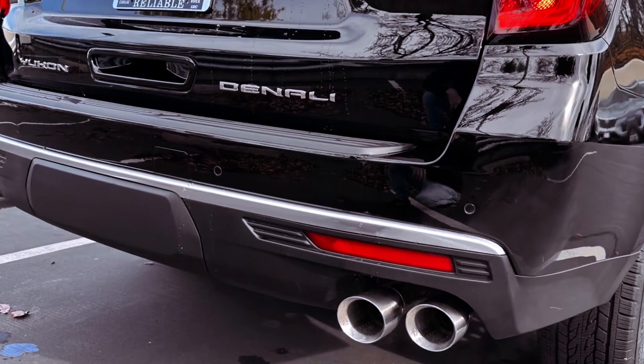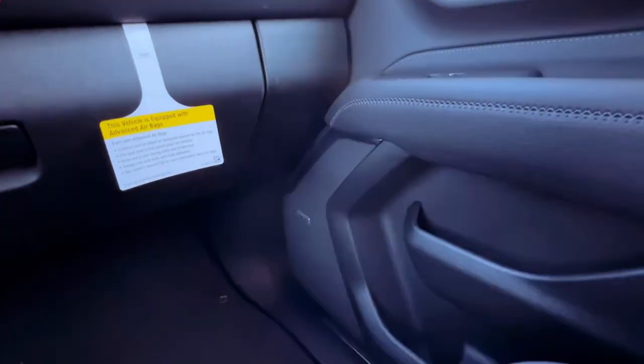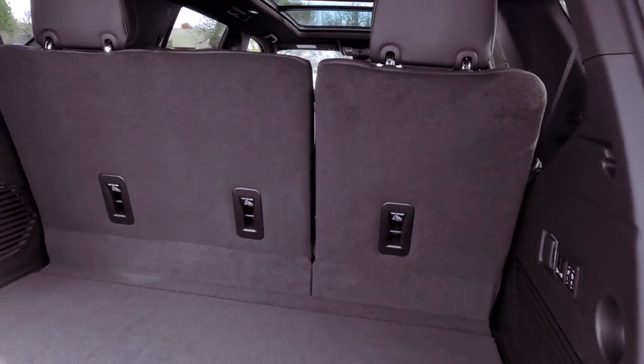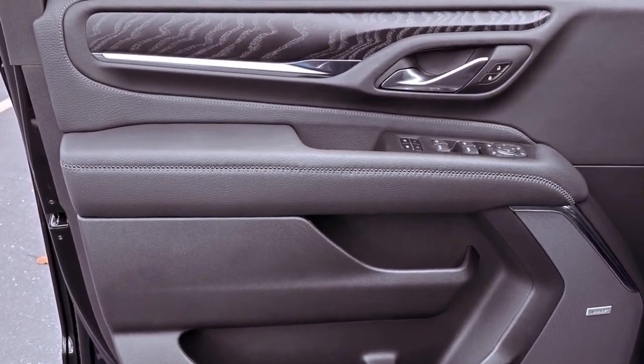The Yukon's capabilities extend to a 10-speed automatic transmission, rear or all-wheel drive options, and an off-road-oriented AT4 model with specialized features. The Yukon's towing capacity reaches 8,400 pounds, with the turbo-diesel engine offering efficiency ratings of up to 21 MPG city and 27 MPG highway.